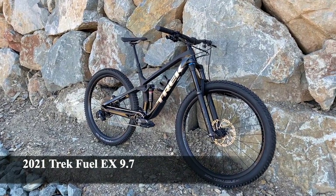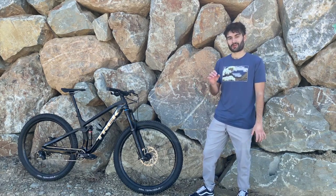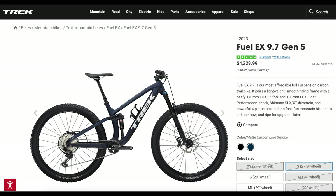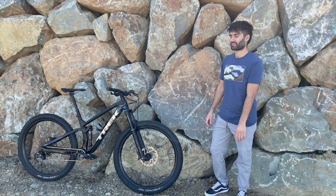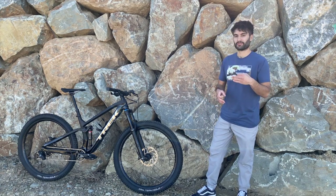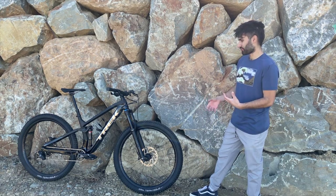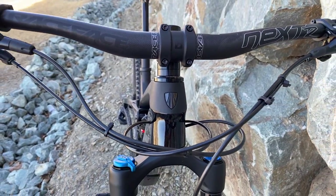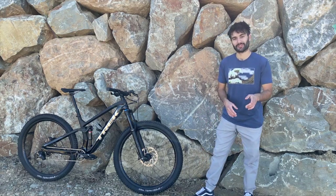This one is a 2021 Trek Fuel EX 9.7 — the least expensive carbon fiber Fuel EX model you can actually purchase from Trek. This bike has since been updated to the 2022 model with a different drivetrain and some different parts. But this one is still a great bike. In this video, we're going to cover all of the specs, why I chose this bike over any other Trek Fuel EX, why I think it's a great value, and show you some nice shots so you can get a better feel for the bike if you're considering buying one.